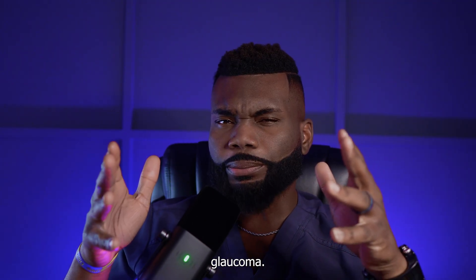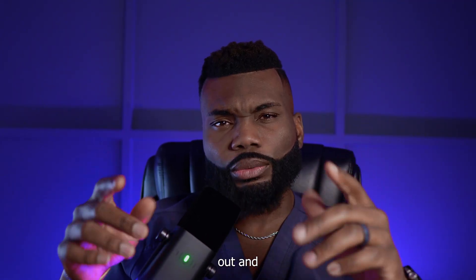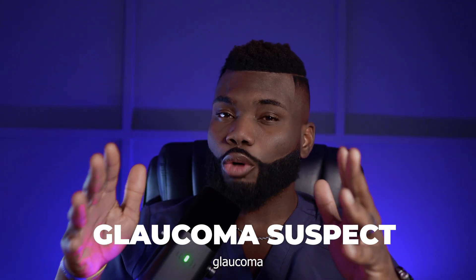Let me tell you something you probably never knew about glaucoma — everybody can get it. And that's why it's important to get checked out and get your screenings done, because honestly, you really never know. In this video, I want to give you the four things that I look for when I'm screening a glaucoma suspect. I'm Dr. Adesola Faday, and I'm a sports vision optometrist and a glaucoma specialist. Welcome to the channel.